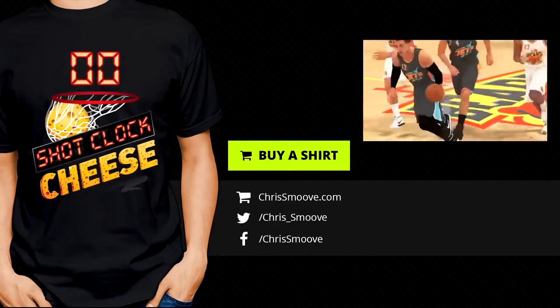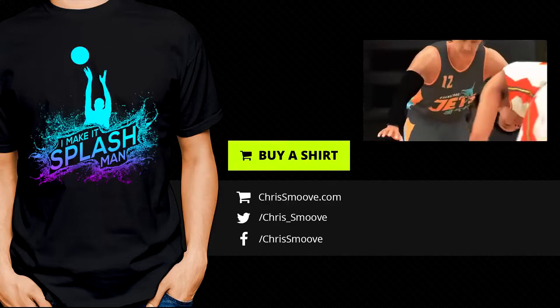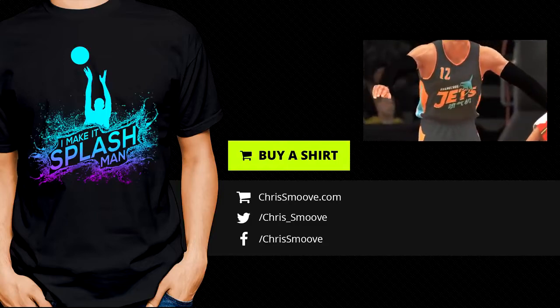I'm pretty sure he has more than 20 points right now. Let's take another look at this. I didn't block it — he threw it to himself.